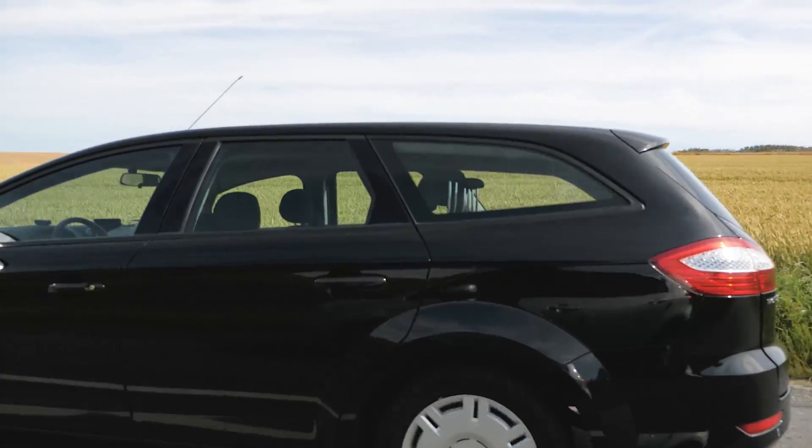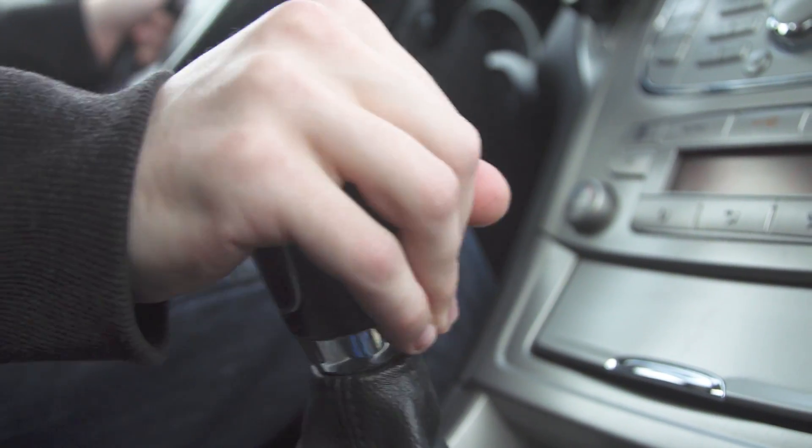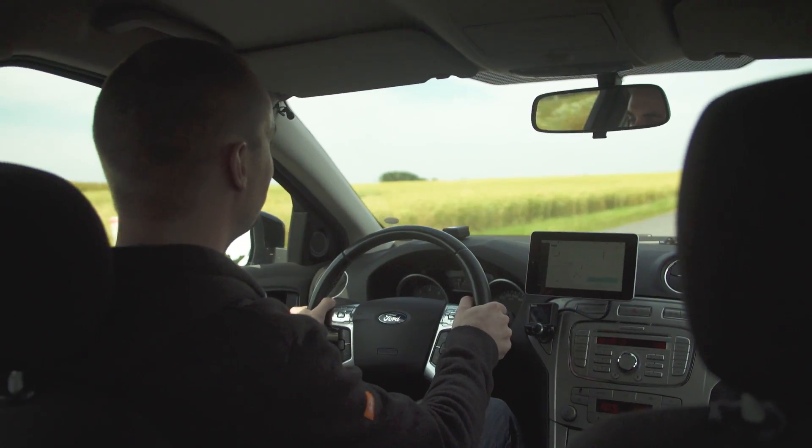AutoPi is an open maker platform built on Raspberry Pi that can give your car eyes, ears and a voice — all to assist and guide your everyday driving.